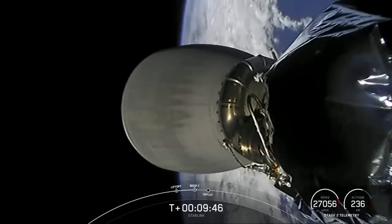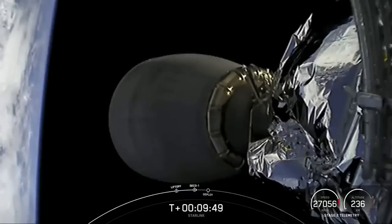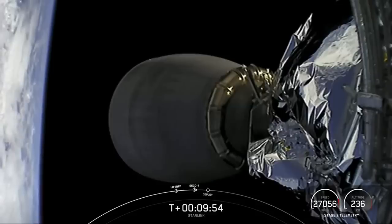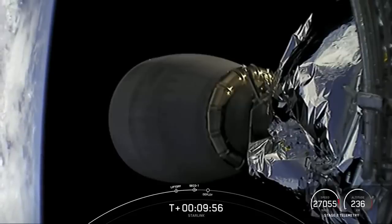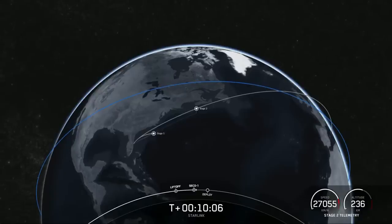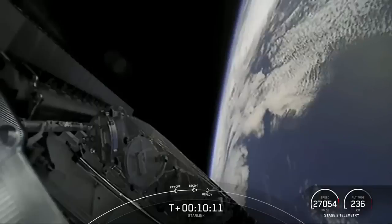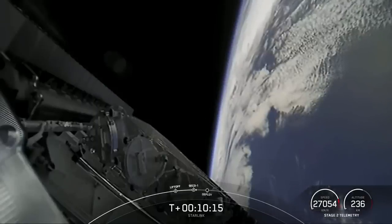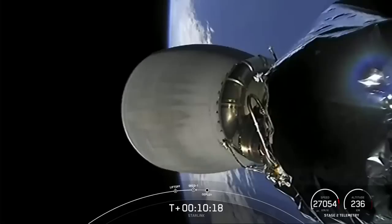We were expecting to hear a call out for a successful first stage landing — still waiting to confirm. Stage 1 landing confirmed. And as you just heard, we were able to confirm the first stage landing on our drone ship.